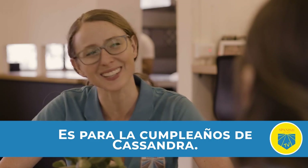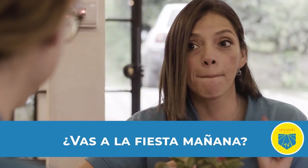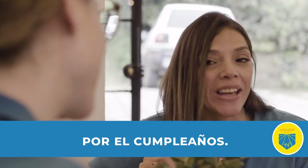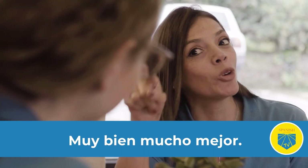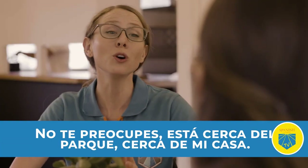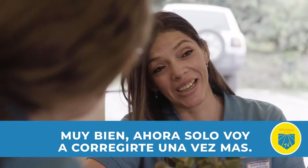¿Vas a la fiesta mañana? Es para el cumpleaños de Cassandra. Eh, déjame corregirte. Es 'vas a la fiesta mañana, es por el cumpleaños de Cassandra.' Muchas gracias. Por el cumpleaños. Por el cumpleaños. Muy bien, mucho mejor. Y sí, sí voy, pero no recuerdo dónde es la fiesta. No te preocupes, estás cerca del parque, cerca de mi casa. Muy bien.